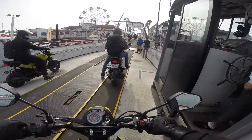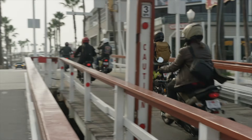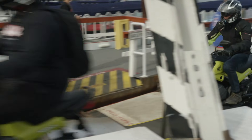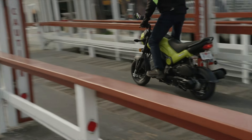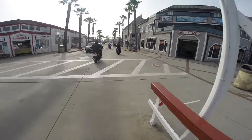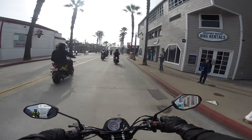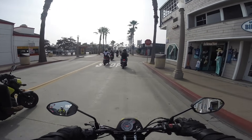Seat height is 30.1 inches and the seat is relatively narrow in the front — it felt low enough for most people. If you're 5 feet tall or less, it may seem high. Comfort-wise, this is the best minibike I've ever ridden. The bars are wide, the foot pegs forward, there's plenty of leg room, the seating position is upright, and the general impression is that the bike feels much larger and roomier than it is.